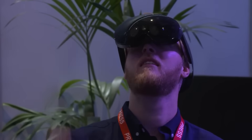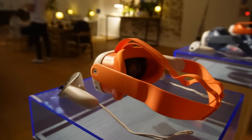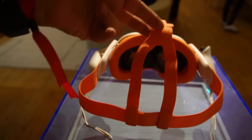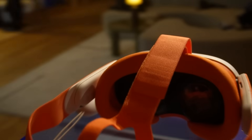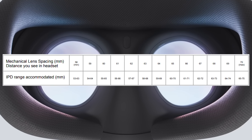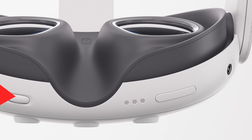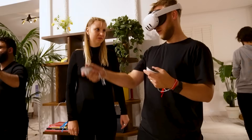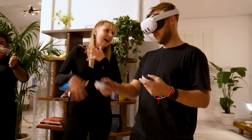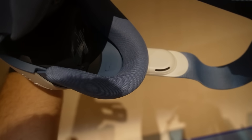The strap design is new, going for a Y-shape on top of the head to spread the load across the back rather than a single pressure point as seen on the Quest 2. It has an IPD range of 53mm to 75mm, now adjustable granularly via a dial instead of a tiered system. It also has a switch to pull the facial insert out, acting like a built-in glasses spacer.